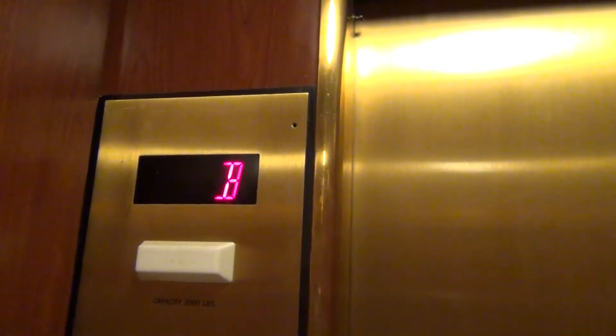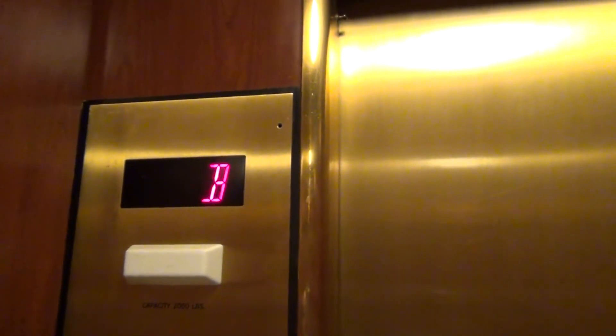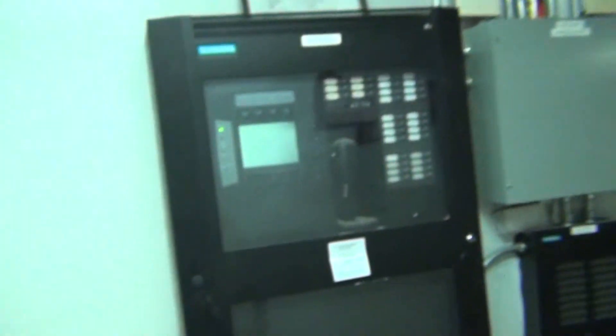Oh my gosh, we're going to the basement. Let's look at the door. There's some Spanish message right there. There's no service over here. Fire alarm cabinet.